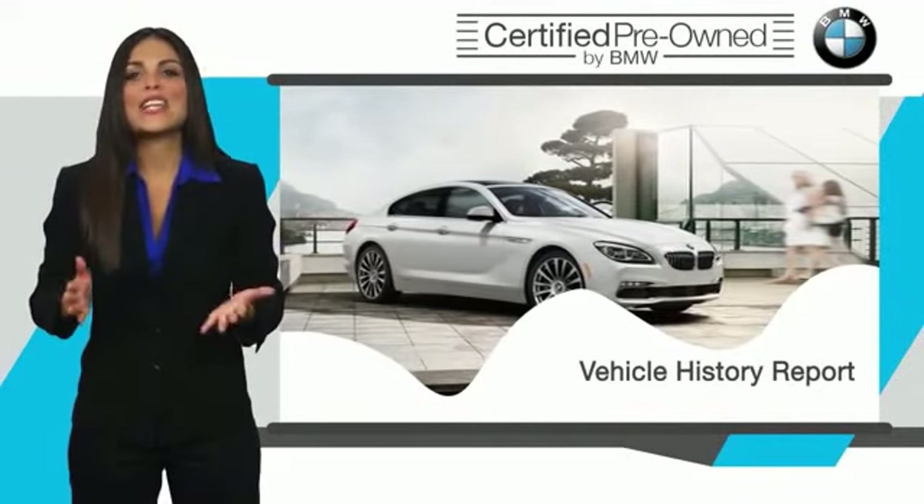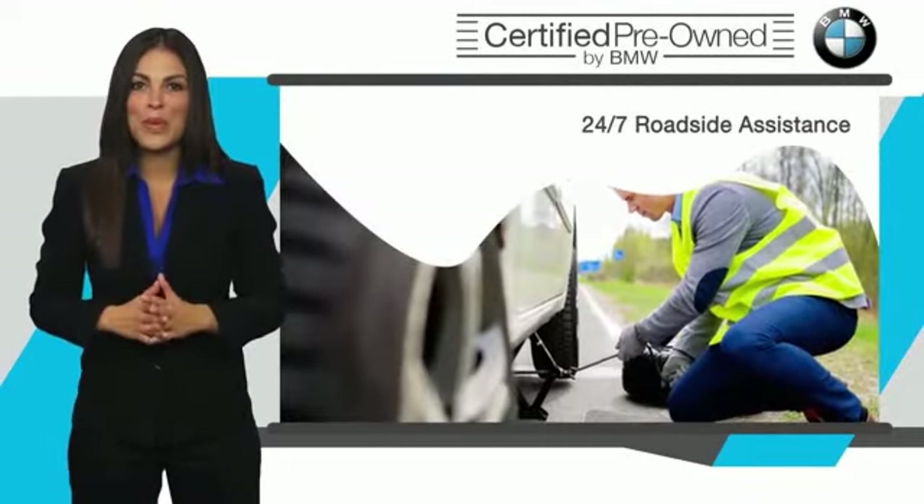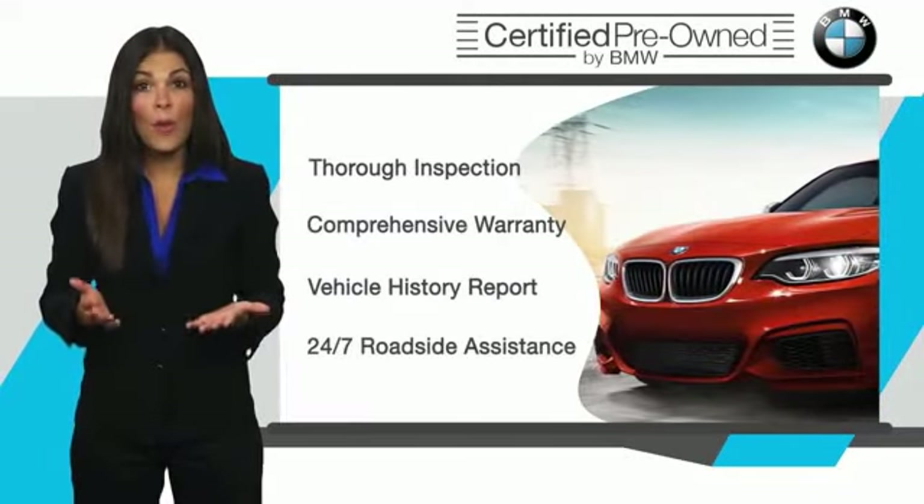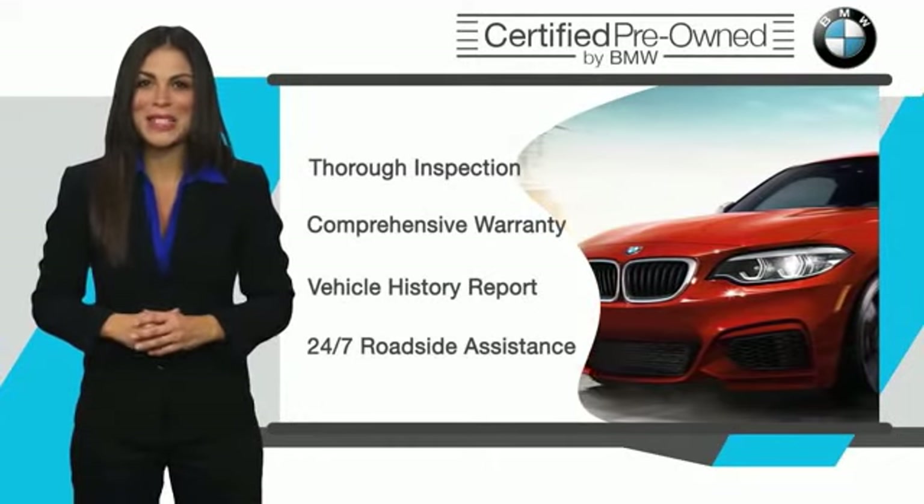It is your assurance that the pre-owned BMW you are purchasing retains the quality, reliability and overall pleasure that BMW owners have come to expect.